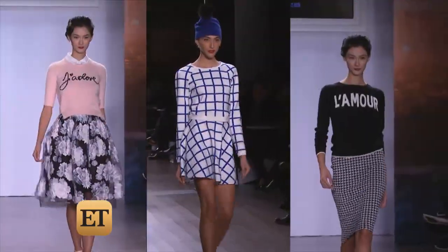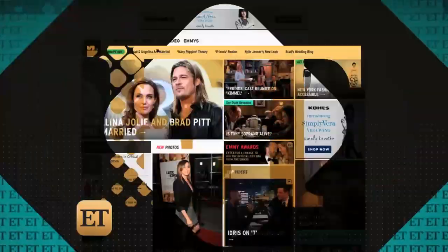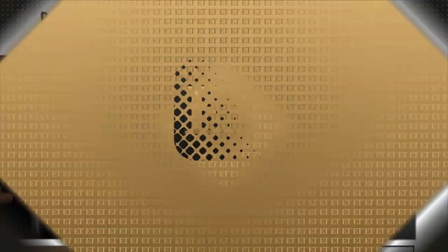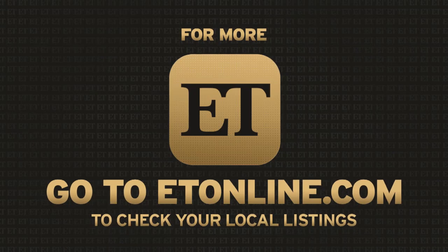I love Paris. Want to shop three of my favorite looks from the collection? Just head over to ET online and click 'Get the Look.'